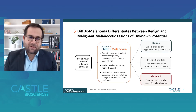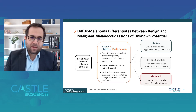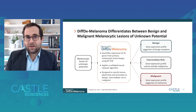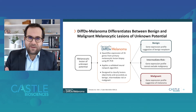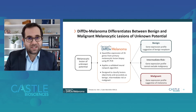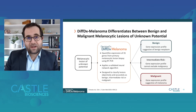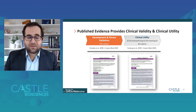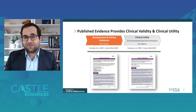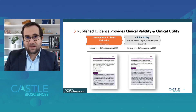The DiffDx melanoma test is fundamentally designed to differentiate between benign and malignant melanocytic neoplasms where malignant potential is uncertain. It does so with a proprietary 35-gene expression profile performed with RT-PCR on macrodissected tissue from formalin-fixed paraffin-embedded samples. The algorithm classifies lesions as benign (gene expression profile suggestive of a benign neoplasm), intermediate risk (where malignancy can't be excluded), or malignant (gene expression profile suggestive of melanoma). The supporting evidence was published in Estrada et al. and Farber et al., both published in 2020 in the Journal of Cutaneous Medicine.